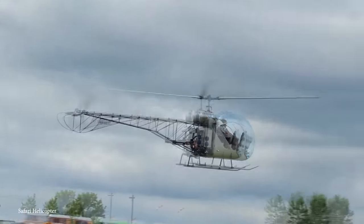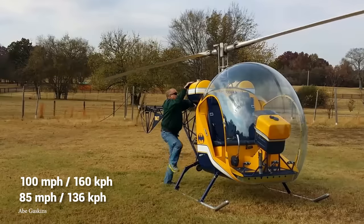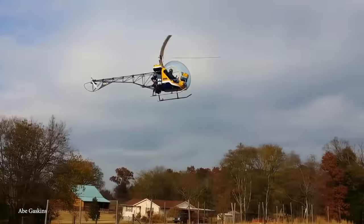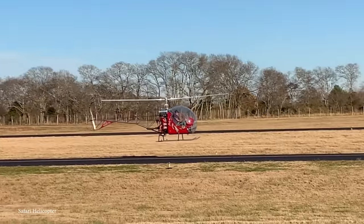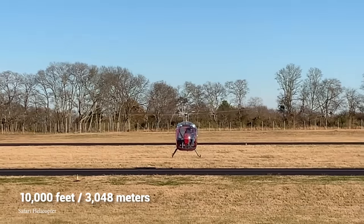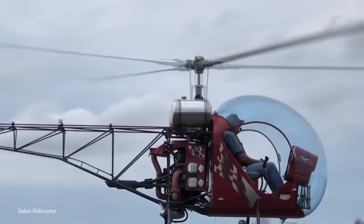The Safari 400 comes with a Lycoming engine with 180 horsepower, giving it a top speed of 100 miles an hour and a cruising speed of 85 miles per hour. The 400 model has about two and a half hours of fuel and an amazing service ceiling of 10,000 feet. The kit costs $140,000 — expensive, but being able to say you put your helicopter together in the backyard is priceless.